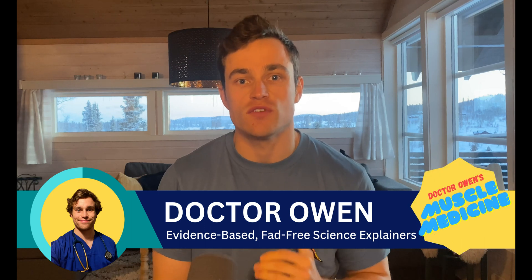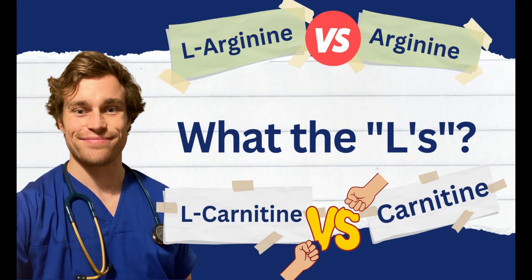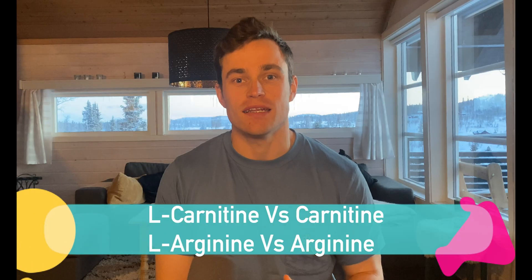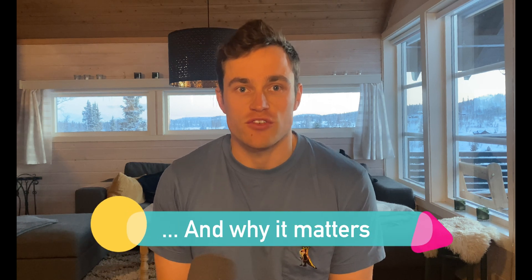Hello and welcome to another dose of Dr. Owen's Muscle Medicine, with me, a medical doctor and chemist. In today's video, titled 'What the L's', you can expect to learn what is the difference between L-carnitine and carnitine, L-arginine and arginine, and indeed all the other fitness supplements for which this naming structure applies.